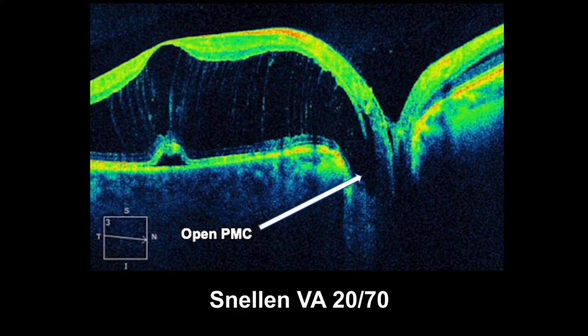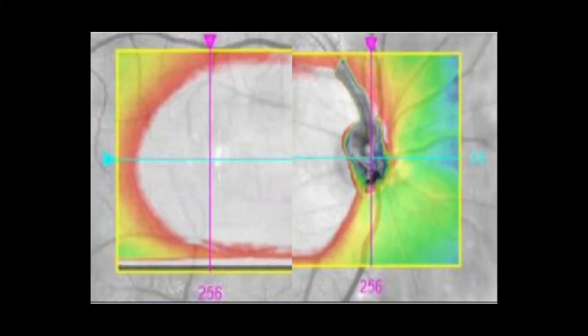Snellen corrected visual acuity was 20/70. Two months after vitrectomy performed elsewhere with posterior vitreous detachment and short-term tamponade, central macular thickness and visual acuity were not significantly improved.